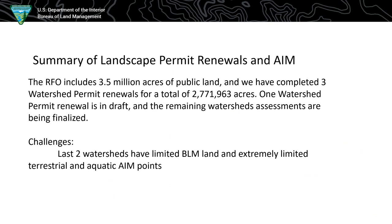For a summary of permit renewals in AIM: our office is three and a half million acres and we've completed 2.7 million acres in watershed health assessments. We have a couple more watersheds in the works and three more left to do. Even though those remaining watersheds don't have a lot of BLM land, they're different in that they have soil surveys and ESDs, but not enough AIM transects to make them representative. It's going to be a real challenge to see how we use AIM data in those watersheds at a landscape scale.